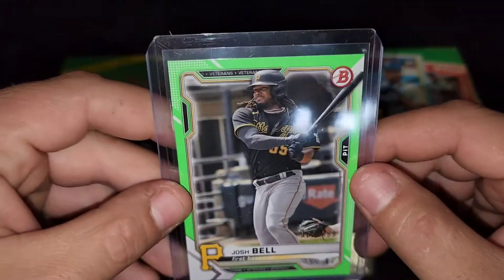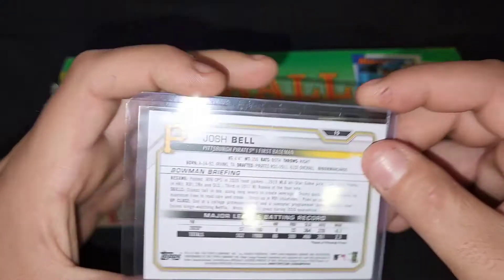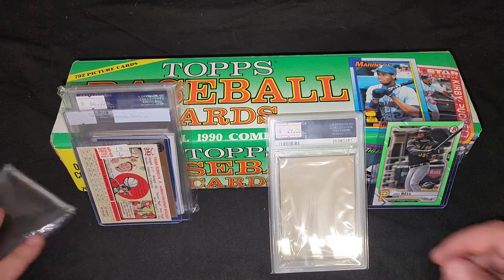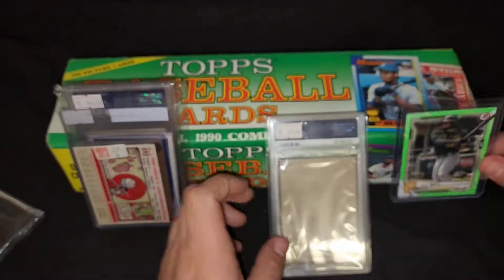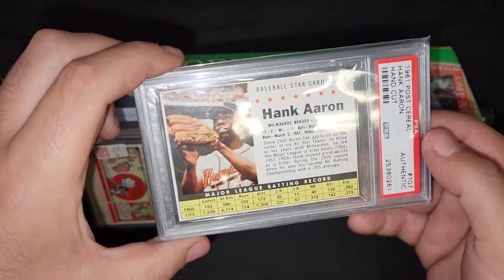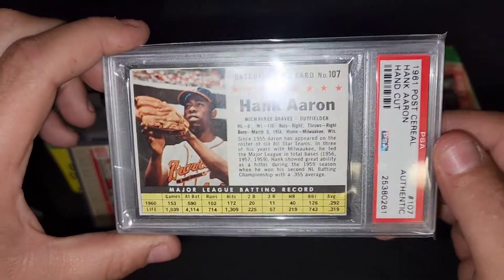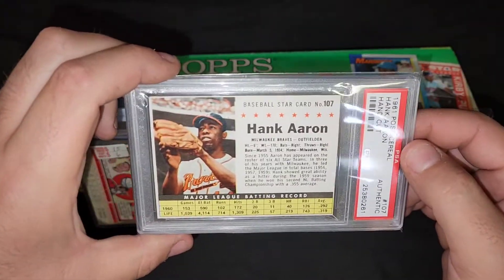This is a Josh Bell numbered card out of 399. Now the last I remember, Josh Bell was a pretty stunning player for Pittsburgh. I know he was traded or played for another team — I'm not quite sure what he did last year. That's pretty cool, throwing that in there with the purchase that I made. What did I buy with this? Well, I paid $20 for this and I picked up the 1961 Post Cereal Hank Aaron. Look how cool that looks — damn, how fun. No creases, great eye appeal, graded authentic. Obviously these are all hand cut from a cereal box. Not too shabby.